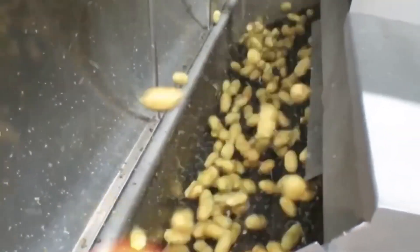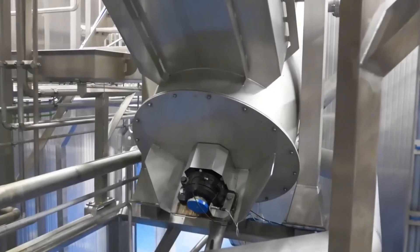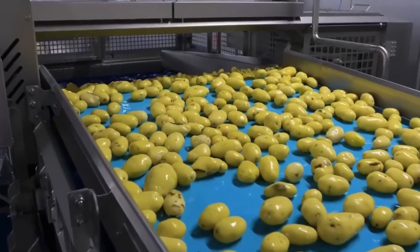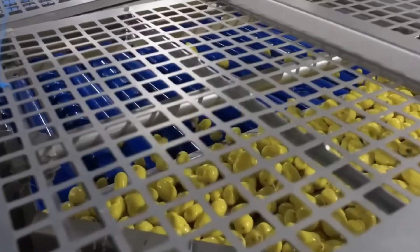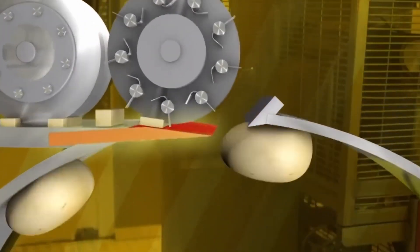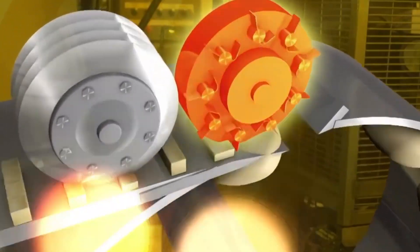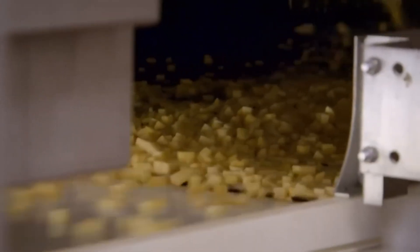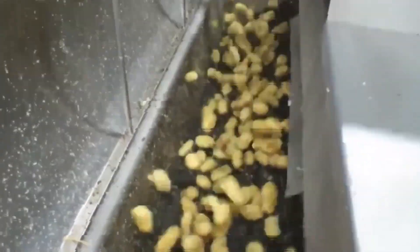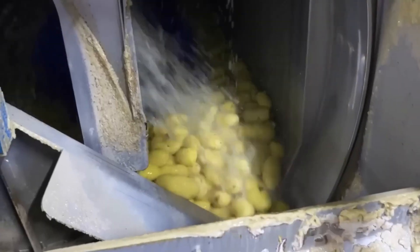Did you know that Americans consume over 125 pounds of potatoes per person every year? A good portion of those go toward making snacks like these. When the trucks arrive, the potatoes undergo a strict screening process — workers and machines carefully inspect each batch, discarding any that don't meet the high standards. From there, the potatoes are washed in enormous automatic washers that resemble industrial water towers. Imagine thousands of potatoes tumbling in massive drums while jets of water blast away every speck of dirt. It's a cleaning process so thorough that by the end, the potatoes gleam, ready for transformation.